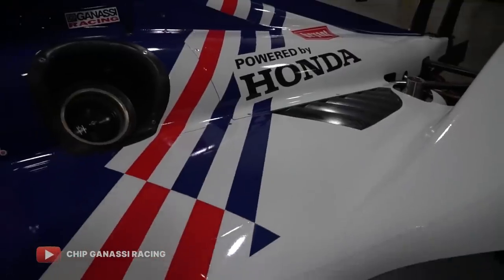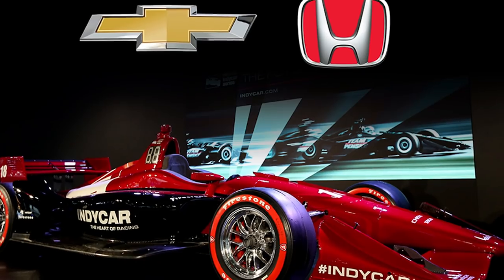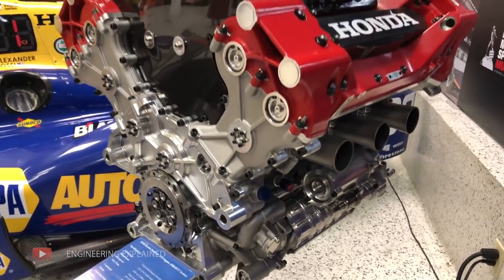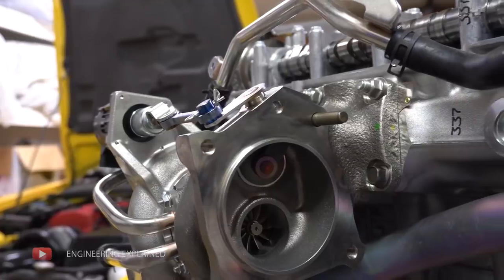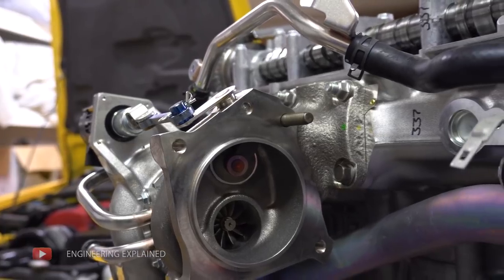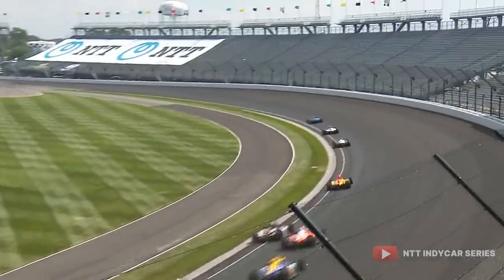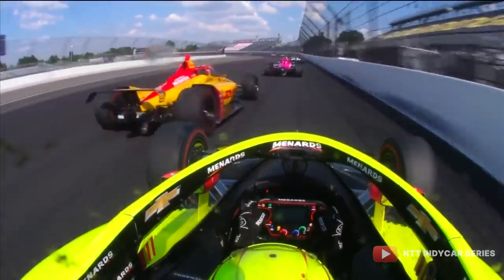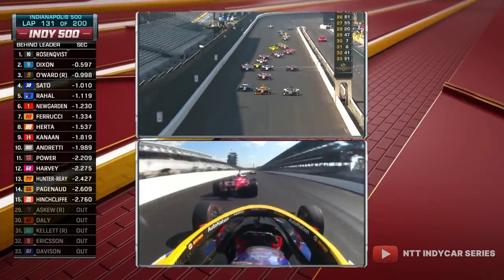So let's start off with the engines and the cars used in the series. There are two engine manufacturers within the series: Honda and Chevy. They provide the teams with their versions of the 2.2 litre V6 twin turbocharged engine that produces around 550 to 700 horsepower, depending on the turbo boost pressure used at the track they are racing at. Using the Indy 500 as an example, the grid is split between 15 Chevy-powered cars and 17 Honda-powered cars, and there isn't really much at all to split between the two engines.